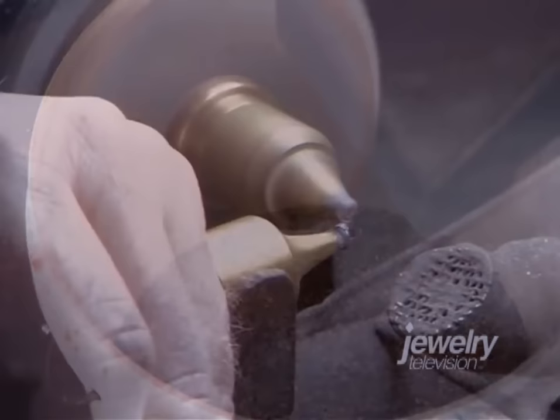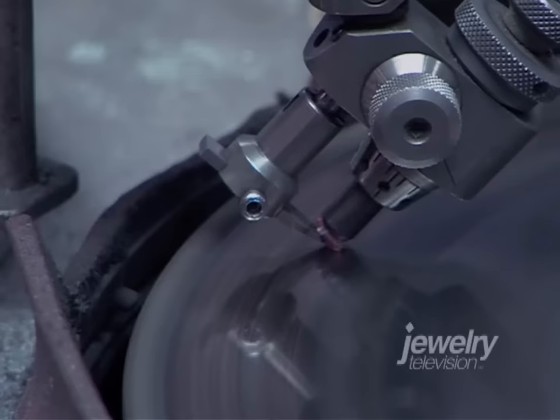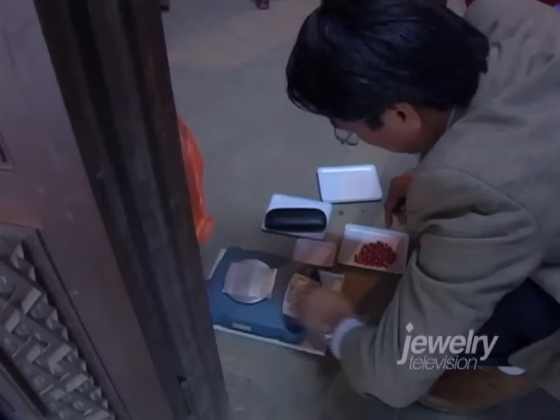Once the last minuscule gem is recovered, the stones are ready to be graded, cut, and polished for the wholesale market. A gemstone's market value is based on what are commonly called the four C's — carat weight, clarity, color, and cut. Each of those has impact on the beauty of the stone, the desirability of the stone, the rarity of the stone, and thus the price of the stone.